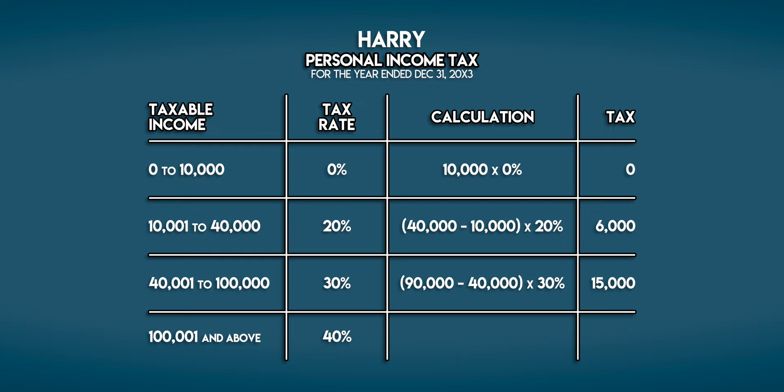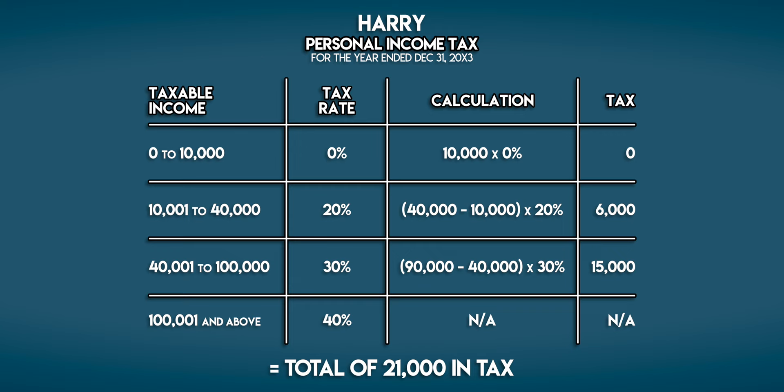Overall, Harry owes personal income tax of 0 plus 6,000 plus 15,000 — a total of 21,000 galleons in personal income tax.